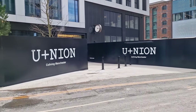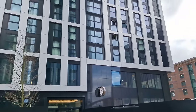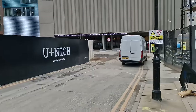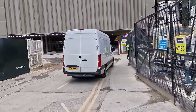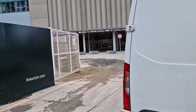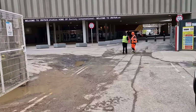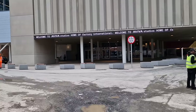Do you want to live in Union? Union looks quite good actually. I wonder if I'll be allowed in here — surely. Welcome to Aviva Home Studios, home of Factory International.